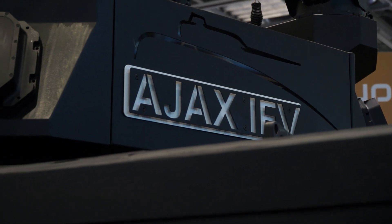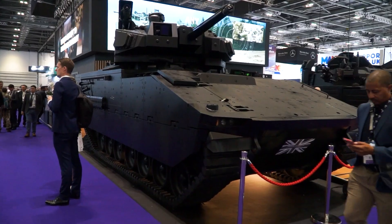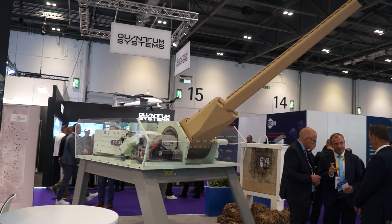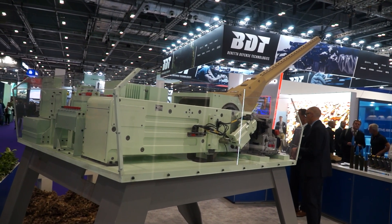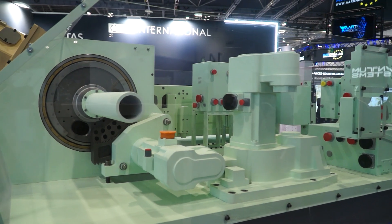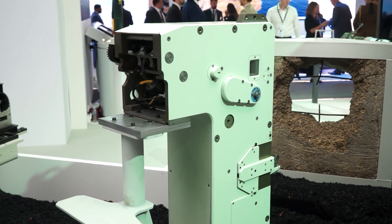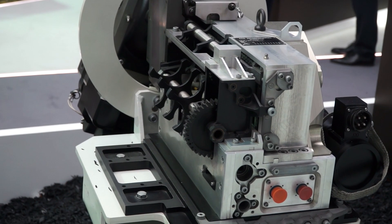So the display that we've brought to DSEI this year is really illustrating the ability of CTA International to integrate our system onto other turrets. The display you can see behind me is our showcase of a streamlined remote control turret, which is a lot more slimline than a standard manned turret. What we're trying to show the market is that you can choose the 40 CTAS system and we can either retrofit it into a 25mm existing turret, or we can put it into a new capability that takes our lethal system into another generation of operational environments.